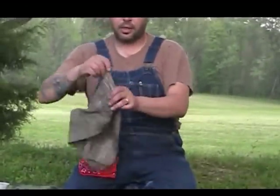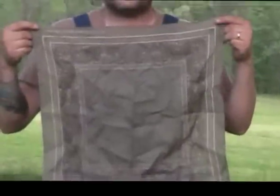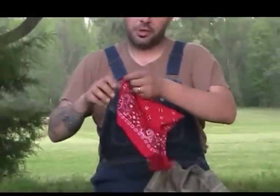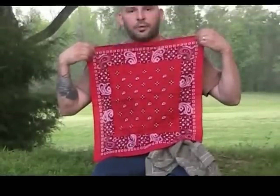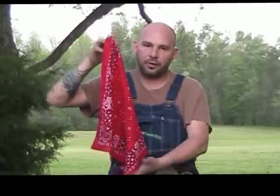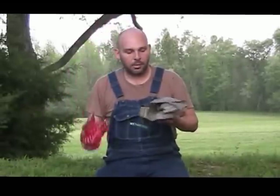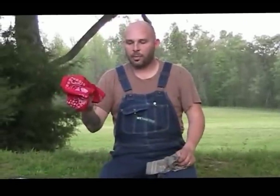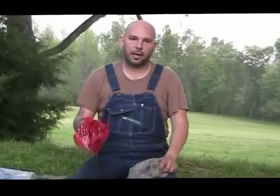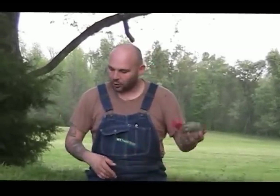A couple of bandanas — one camo, one red. The red one is good for signaling; you can hang it outside your debris hut so somebody can find you. I carry two: one I can wet and put on my bald head, one to use as a bandage, one to collect or filter water — a thousand uses: pressure bandages, tourniquets, slings. You've got one to wear and one for other uses.